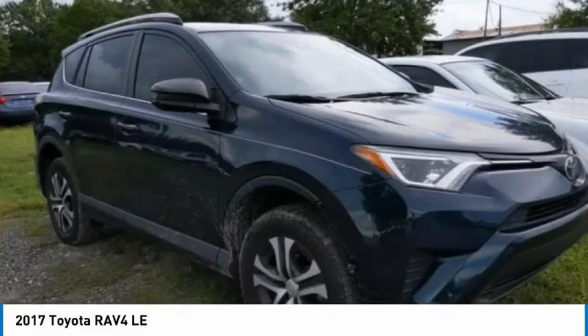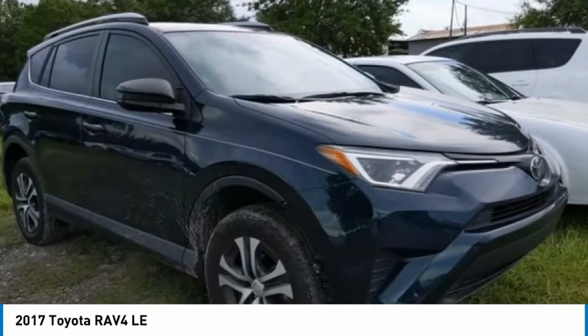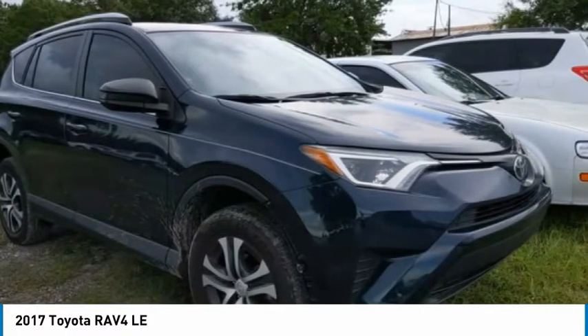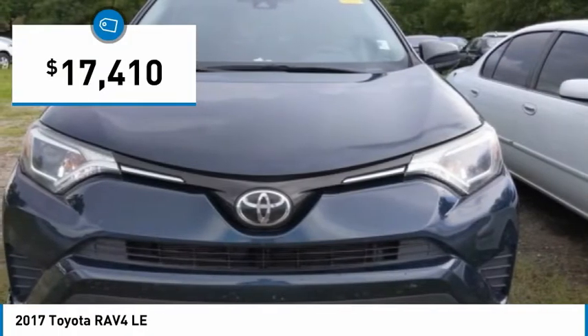RAV4 mixes the comfort and drivability of a sedan with the benefits of an SUV. This highly evolved, well-packaged crossover SUV lets you have it all and is priced below $20,000.